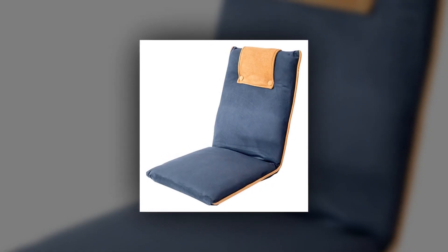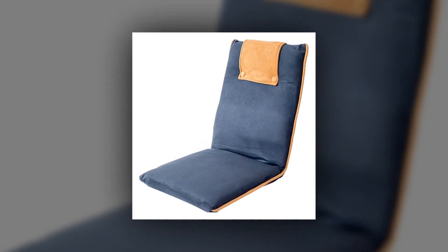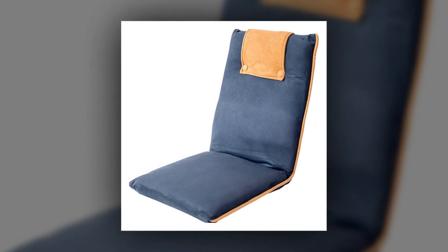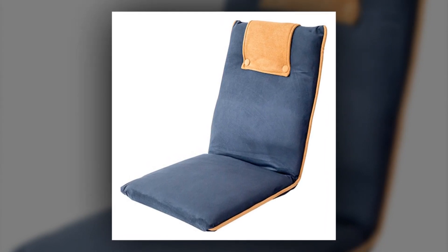Number 2: Bonvi Ivo Easy 2 Padded Floor Chair with Adjustable Backrest. Most floor chairs focus on colors for beauty. However, unlike most of them, Bonvi Ivo came up with this floor chair which is fully padded for greater comfort. It's not something like bad coloring or poor designing — the Ease 2 chair has a blue and beige color and a royal design.